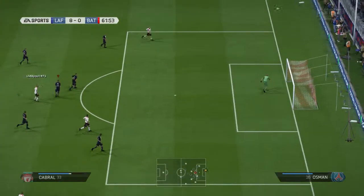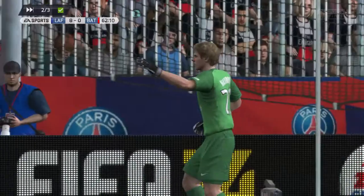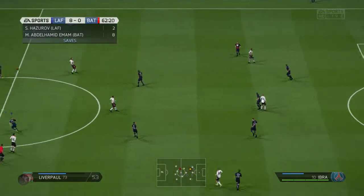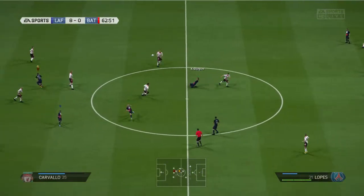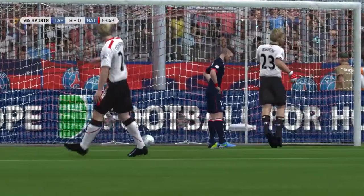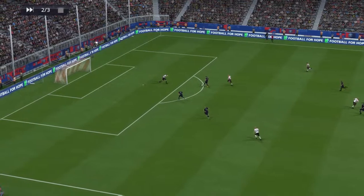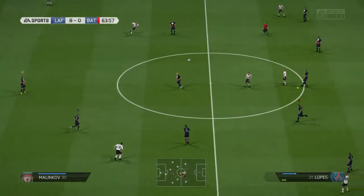He takes the shot — he really got underneath that. Oh, that was a really poor effort, never looked like keeping it down. He could be in. They've been saved, the defending team, by that offside flag. I don't think he was on, but when they look at the replays after this match they'll realize the official made a good call.